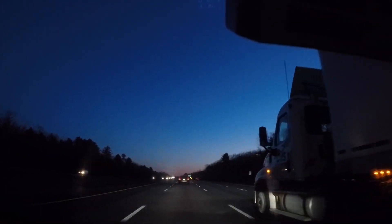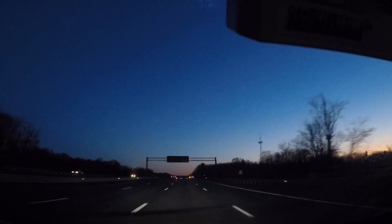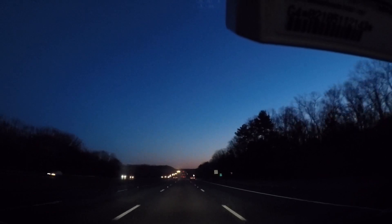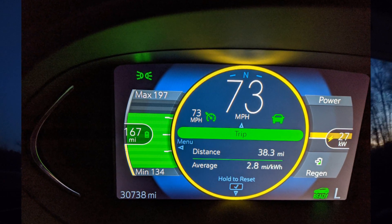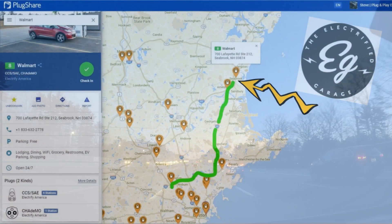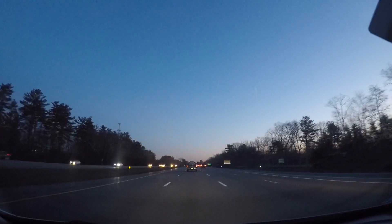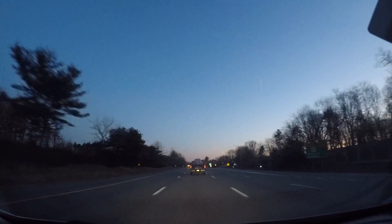Closing speed here of 73 miles per hour — just enough to overtake the semis and keep up with traffic. Down to 75% state of charge, 37 miles in, trending down to a minimum 135 miles estimated. We're on 2.8 miles per kilowatt hour, which is pretty much the base range I'm used to in winter. Coming up on New Hampshire — just about to enter the state. This is 44 miles in at Seabrook, New Hampshire, where the Electrify America site went in, and also where the Rich Rebuilds EV tune-up and service center can be found.